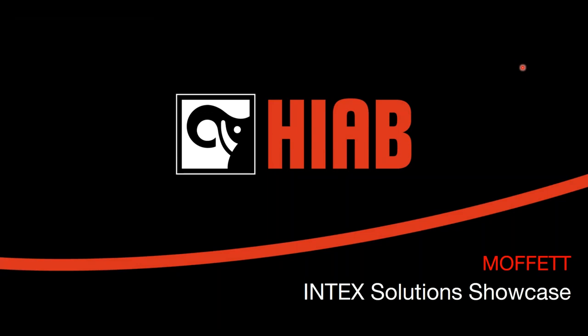Hello, and welcome to AWCI's Convention and Intex Expo Reconstructed. Today's solution showcase is Moffitt Truck Mounted Forklift Features. I am Anne-Marie Salvatelli, AWCI's Director of Education, and I will be your host for today's presentation.